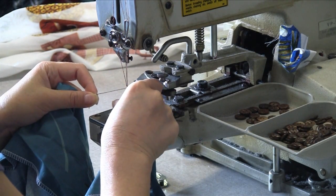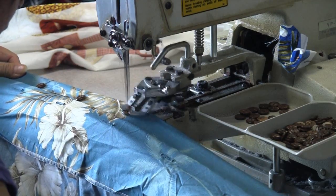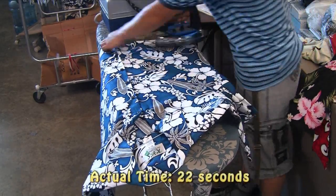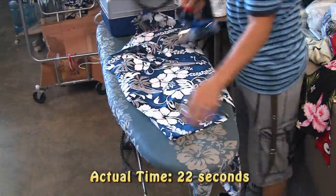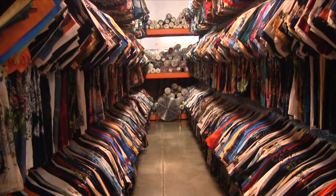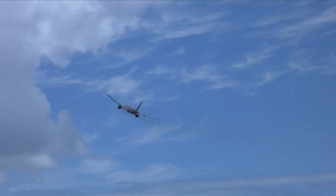After the shirts are sewn together, the buttons are put on using a special button machine. Then each shirt is ironed by hand. Finally, the finished shirts are stored in a warehouse according to size, print, and color, ready to be flown to stores and customers all over the world.